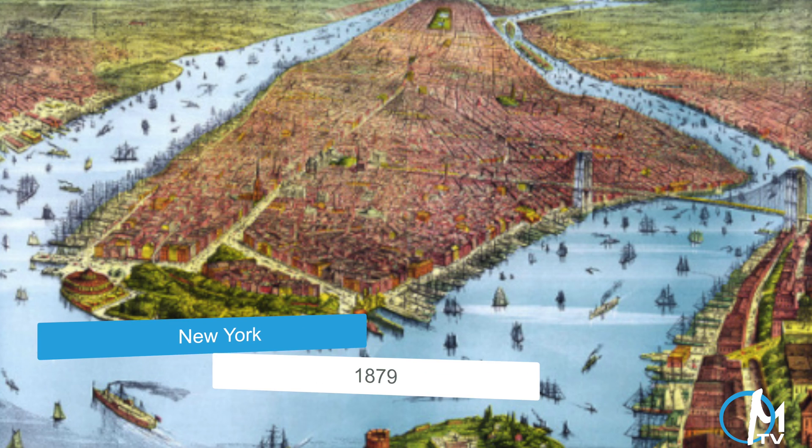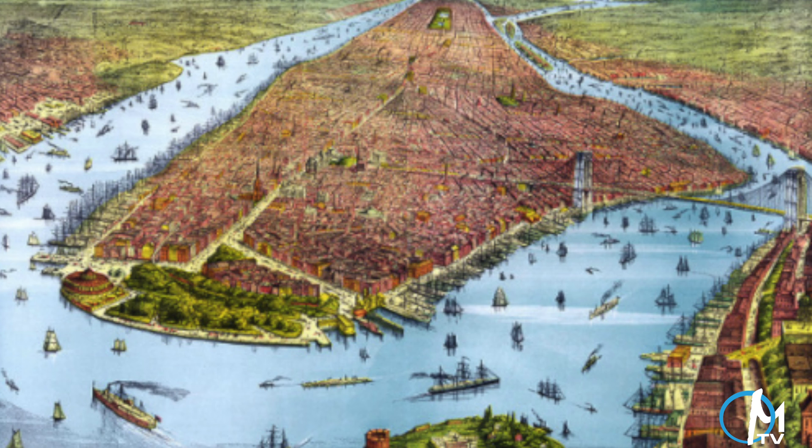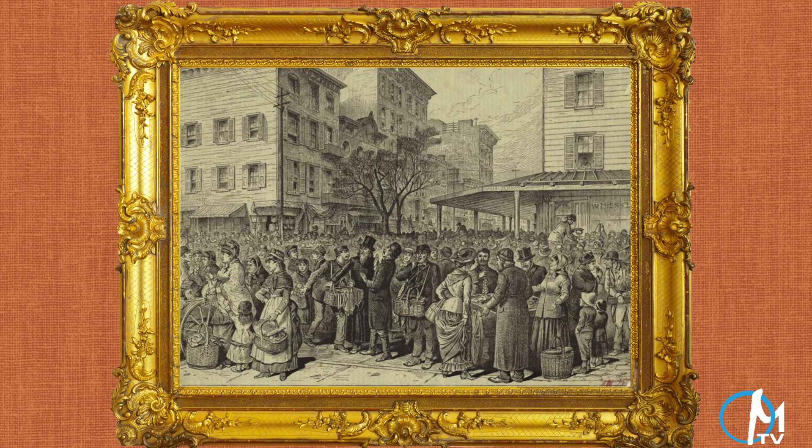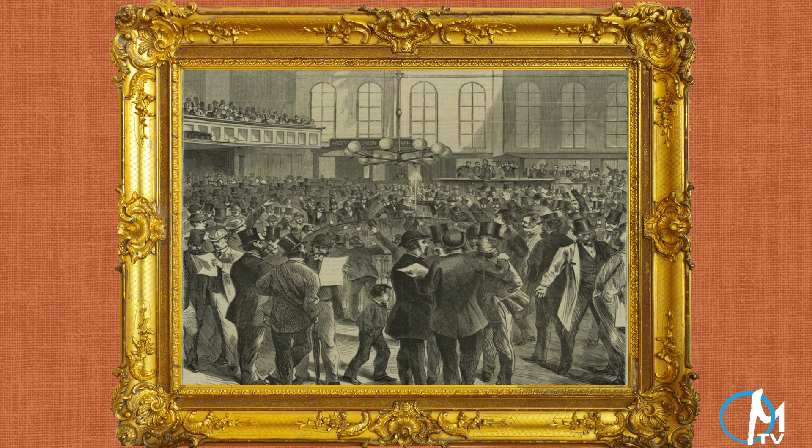By the second half of the 19th century, New York had already surpassed Paris in population and was quickly catching up with London, which at the time was the world's most populous city. There were no cell phones and no computers, so libraries were a vital hub for entertainment and information. In order for New York, now a thriving metropolis, to become the world's greatest center of urban culture, it must then have a prodigious library.